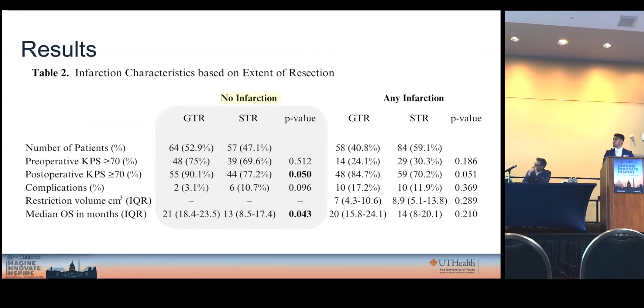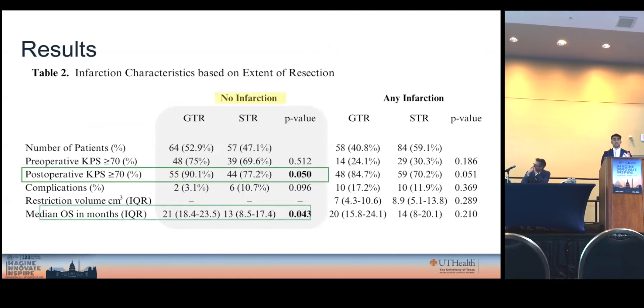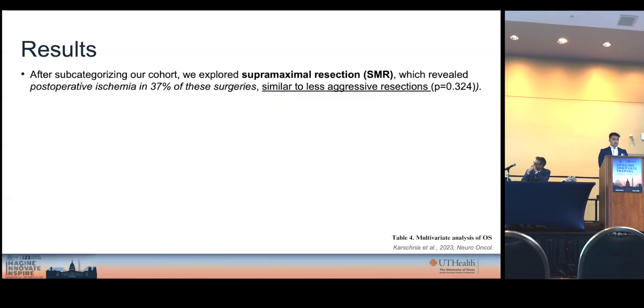We also represented this in the form of a table. In the non-infarction group when comparing STR to GTR, the GTR cohort showed higher postoperative KPS and prolonged median overall survival. However, both of these benefits disappeared when infarction was also occurring.